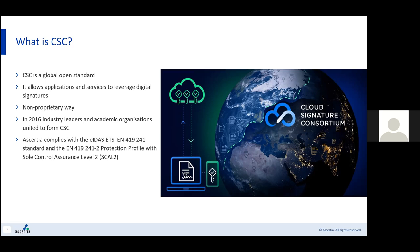The eIDAS regulation has provided legal standing to cloud-based advanced and qualified electronic signatures. In 2016, industry leaders and academic organizations united to form CSC, the Cloud Signature Consortium. Assertia complies with the eIDAS-ETC EN419241 standard and also the EN419241-2 protection profile with sole control assurance level 2.